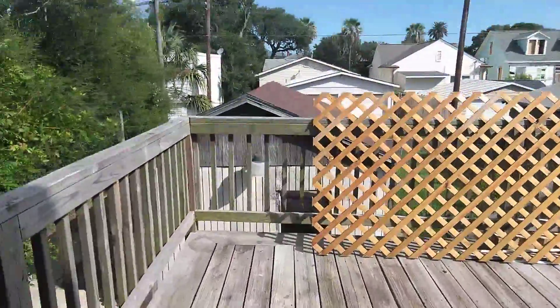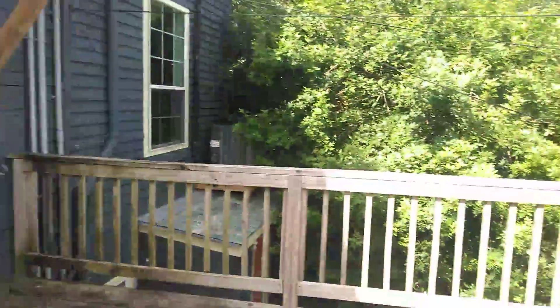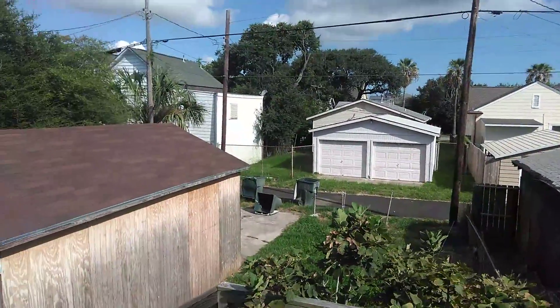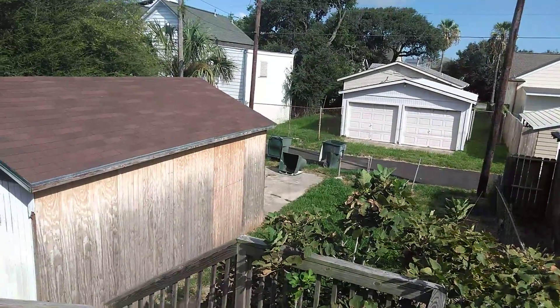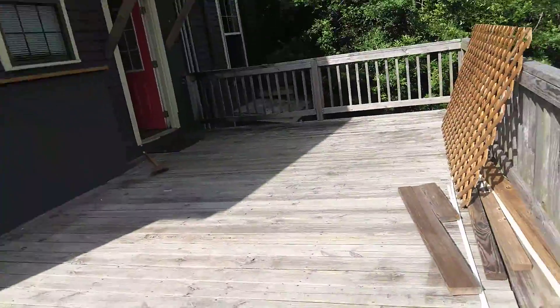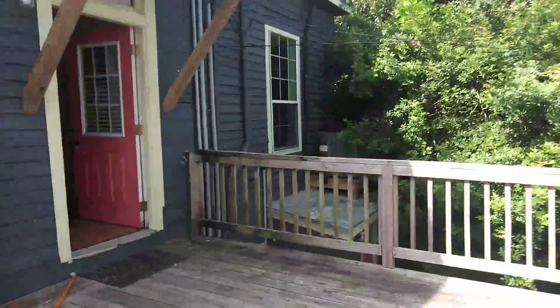We're stepping outside now — this is going to be your outdoor entertaining area, and it's really, really nice. There's some stuff around because they're still fixing the place up, but this is a great outdoor space with good sun. It looks like there's one parking space behind the garage; the garage itself doesn't appear to be available for parking. There are stairs coming up here — we can work out whether you prefer front or back access. There's plenty of space out here for lots of furniture and entertaining, and it's quiet.